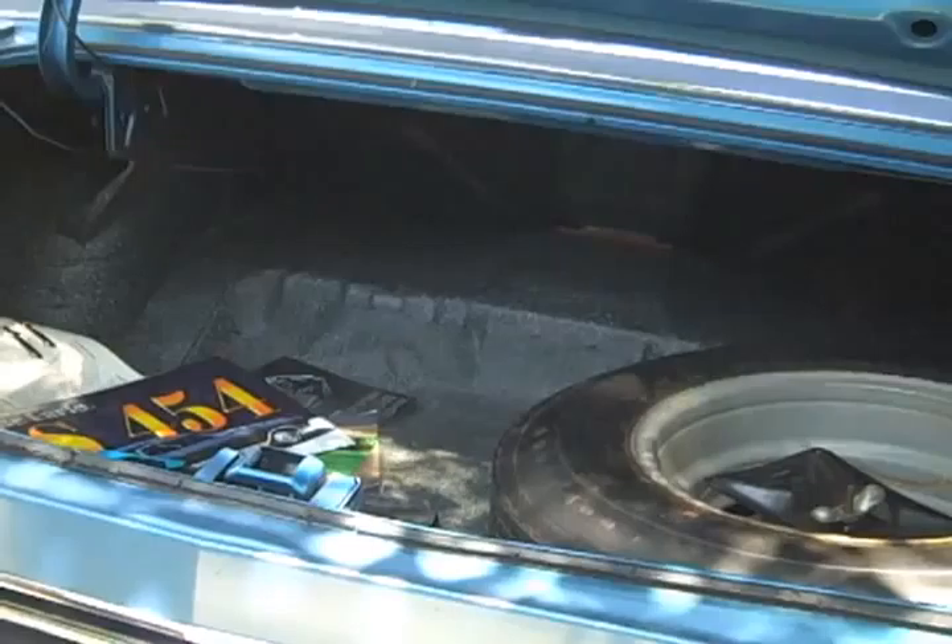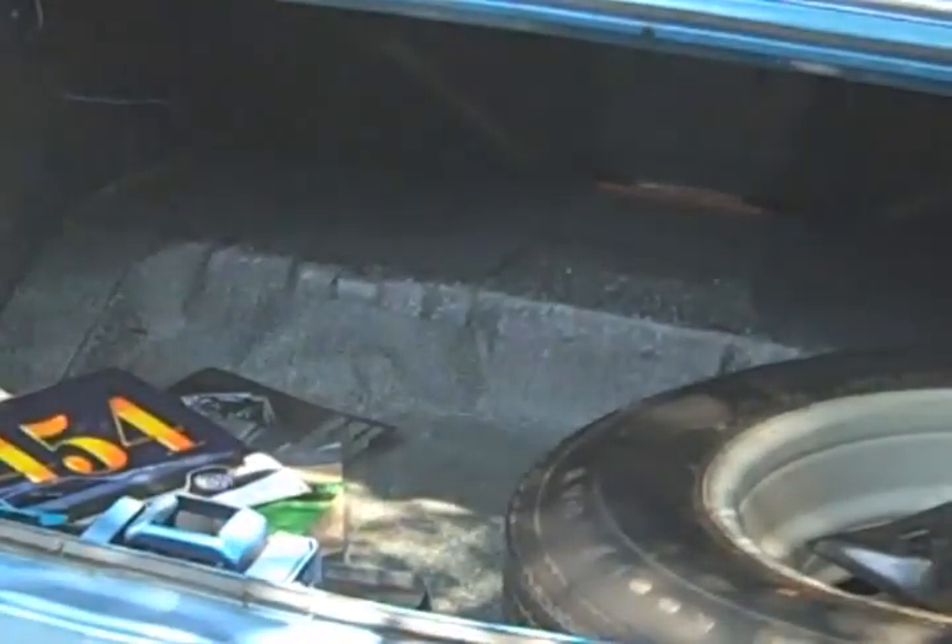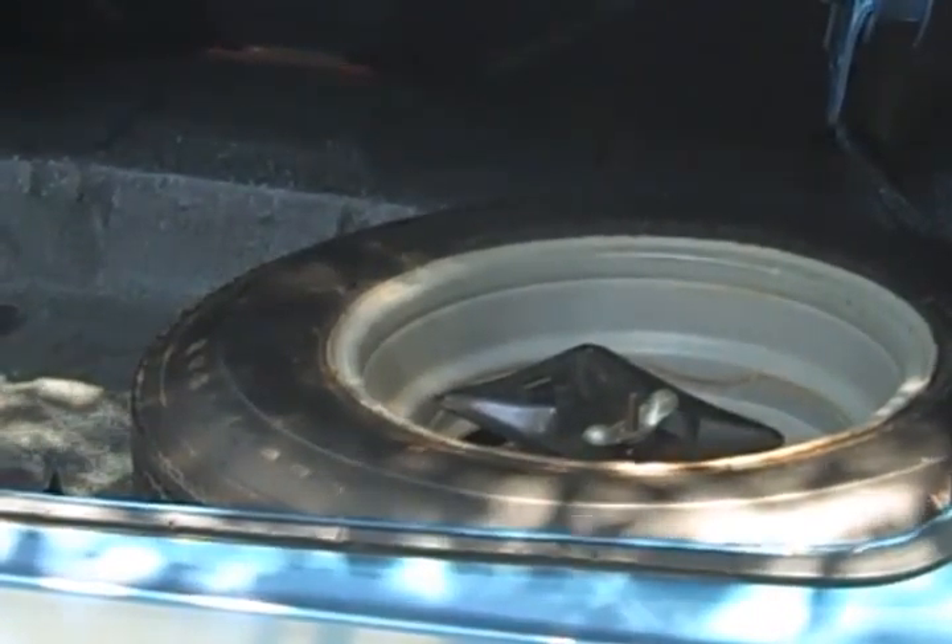As you can see, the trunk has the original mat in it. And the thing I'm most proud of is it has the original Goodyear poly-glass tire. To my knowledge, it's only been on the ground one time.